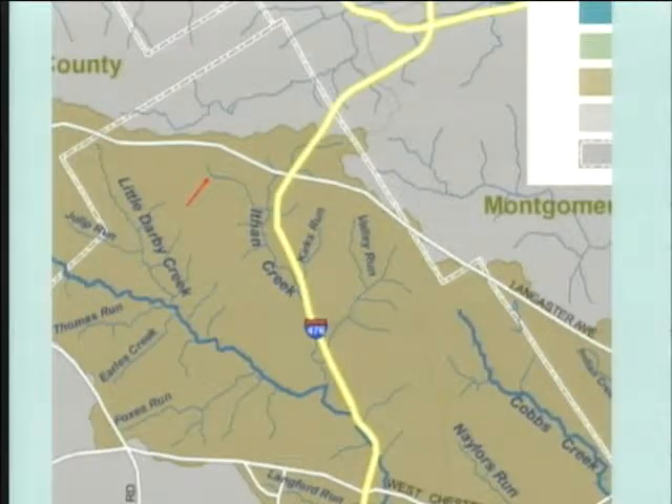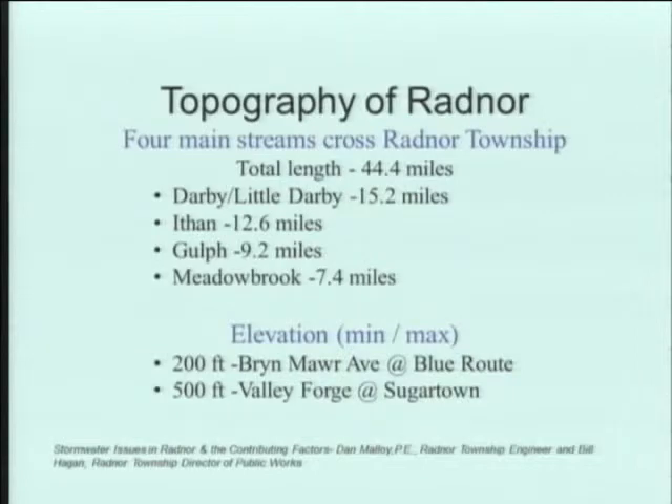These next slides are taken right from the Radnor Township website. You can see there are four streams that cross Radnor Township, and a 300-foot difference in elevation within Radnor. So we've got a lot of water in this area.